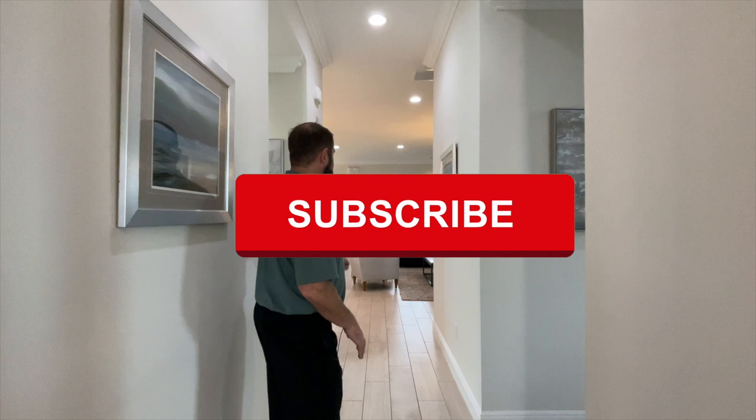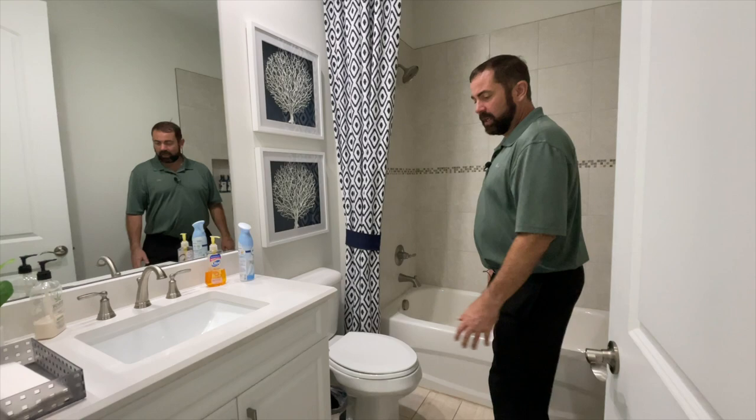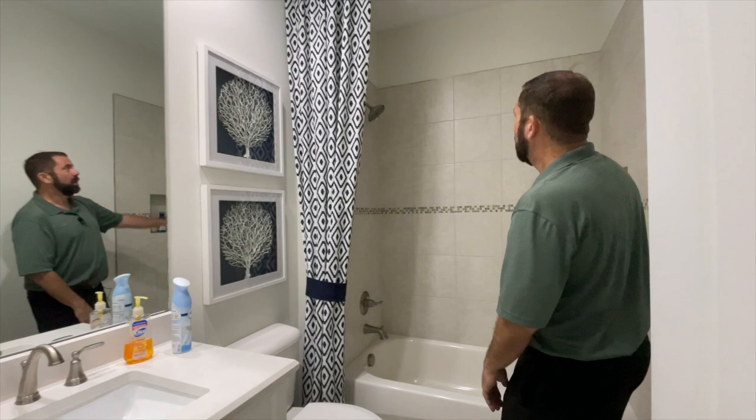Let's go right down this hallway. The first thing is going to be the full bathroom — one of the two bathrooms in the home. We have really nice white cabinets, beautiful solid surface countertops, mirror, toilet, and a tub with some nice tile work and a little decorative tile going along the midway of the tile as well.